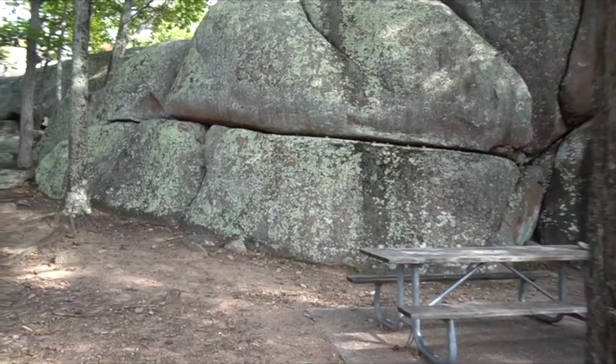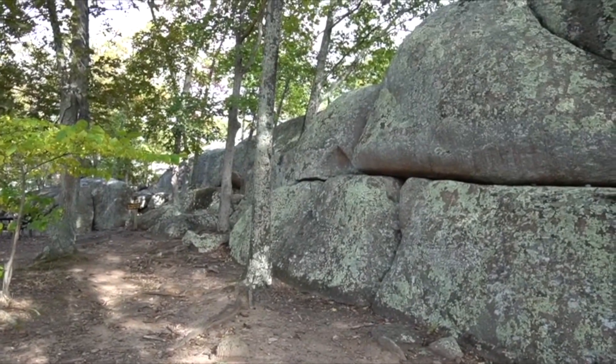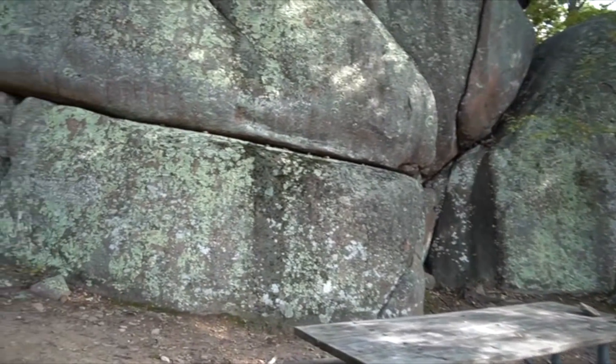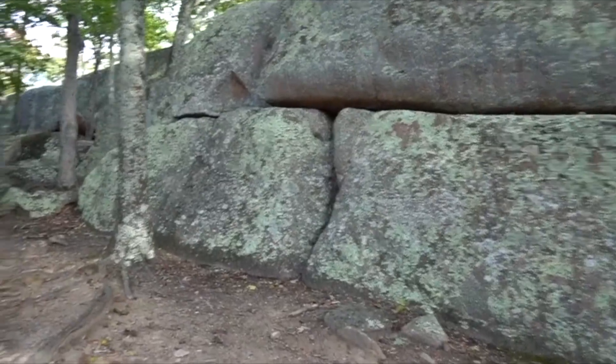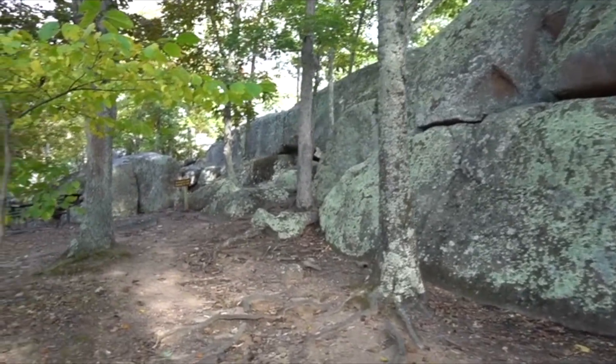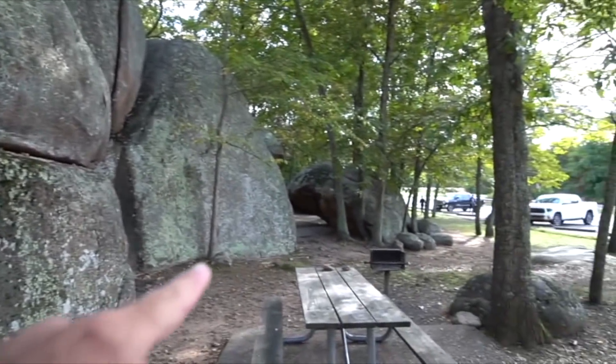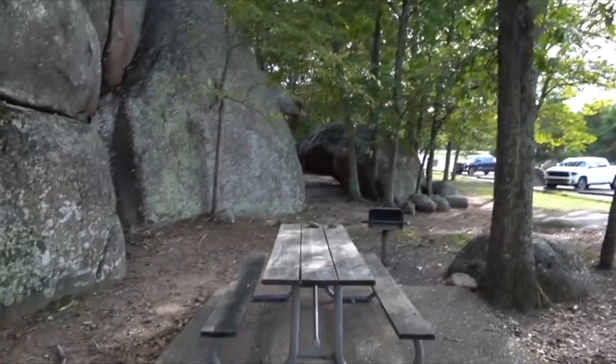Oh my gosh! This is a place called Elephant Rock State Park. This is all Missouri granite. I knew they had granite here, but not on this magnitude or scale. This is really, really cool. Just check this stuff out — you've got this big monolithic wall popping up over here, craggy stuff and little pockets and things like that.